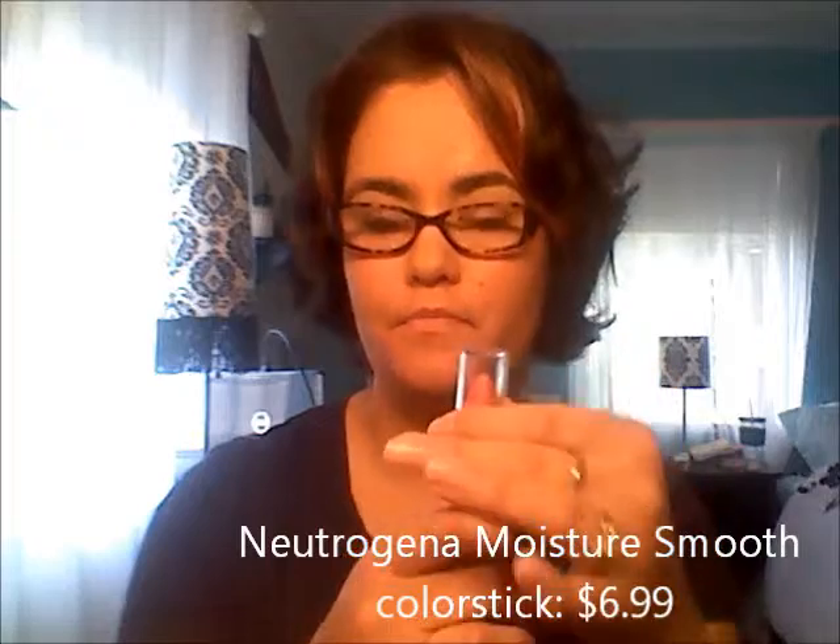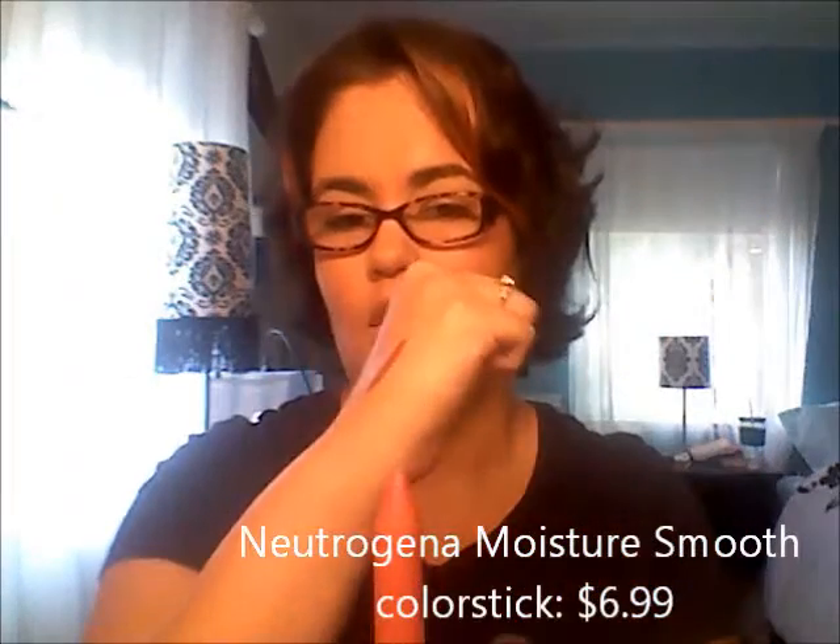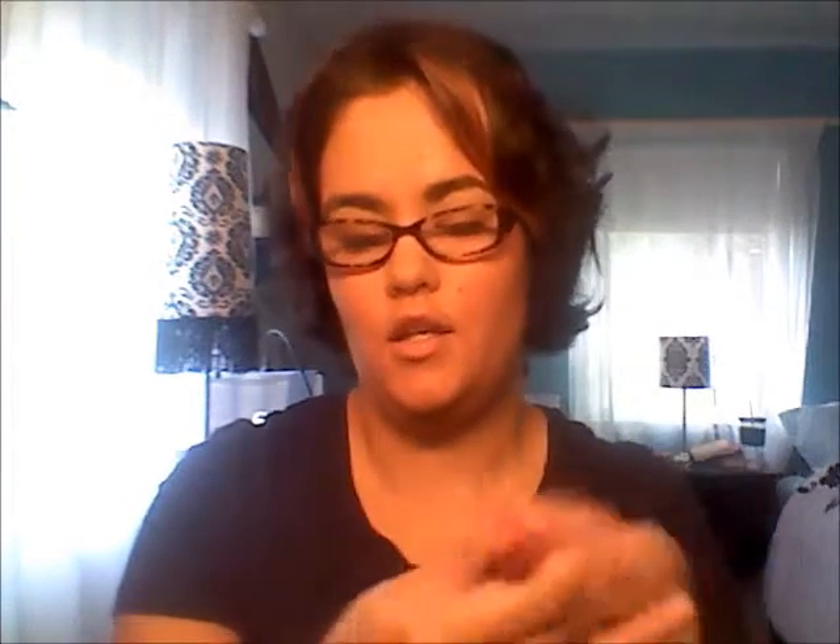Next is the Neutrogena Moisture Smooth color stick in the color Fresh Papaya. I'll do a little swatch for you — it's a really nice, peachy color right there. It moisturizes so well on your lips. I love it.